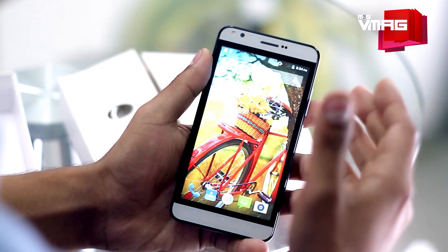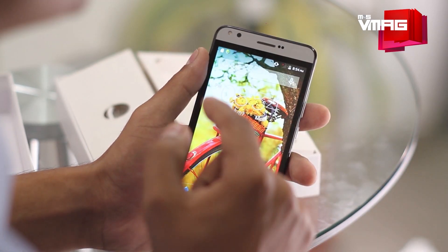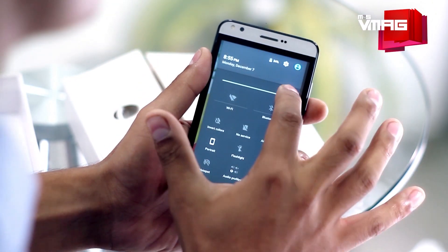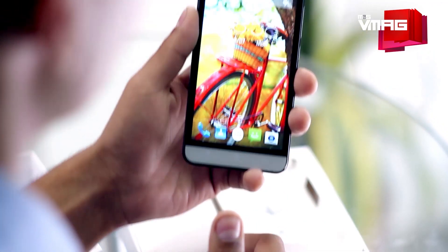The 5-inch HD display is sharp and bright. Another thing Carbon claims is that the screen on the Mark 5 is 18 percent brighter than its previous phones — without using more battery. The screen definitely looks brighter, even at halfway through the brightness slider, so that's pretty impressive.